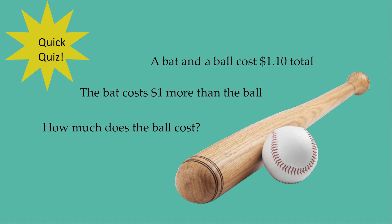A bat and a ball cost $1.10 total, and the bat costs $1 more than the ball. How much does the ball cost?